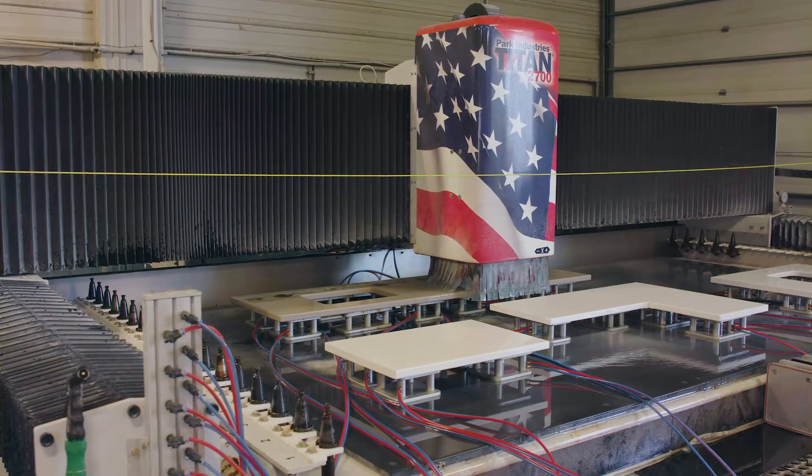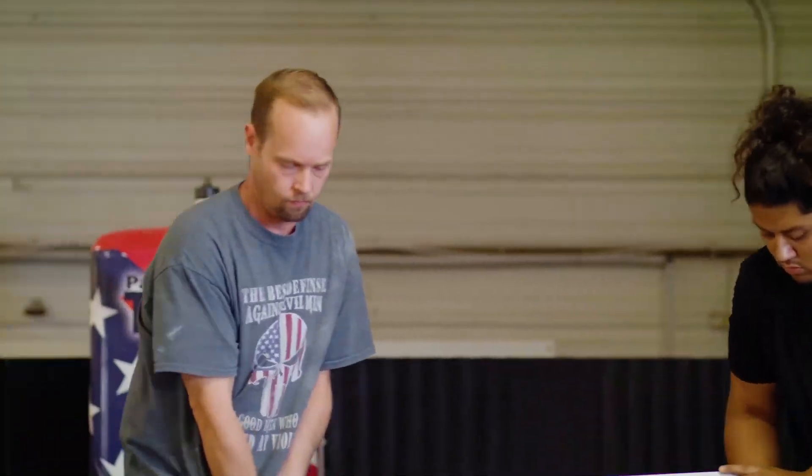DMC Waterjet does granite countertops, quartz countertops, really any type of solid surface you can think of. The range of possibilities are endless of what DMC Waterjet can do with the machinery we have.